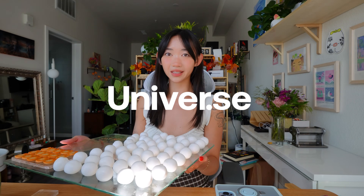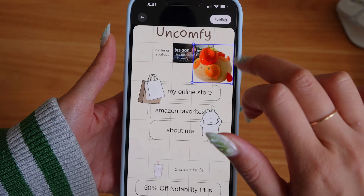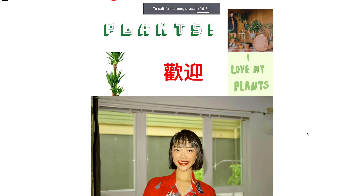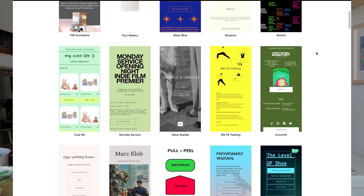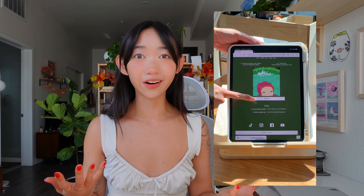Before we start sculpting, I want to give a huge thanks to Universe for sponsoring this video. Universe is a drag-and-drop app for creating websites where you can easily pick a personalized .com domain and customize your site to match your creative vision. You can use it on your iPhone, your iPad, or your computer. You can make any type of website with Universe — from a simple link list to a full online shop, blog, or portfolio. You can start with a blank canvas, or use one of their amazing templates. I even designed a template you can use if you filter under landing page or link in bio.